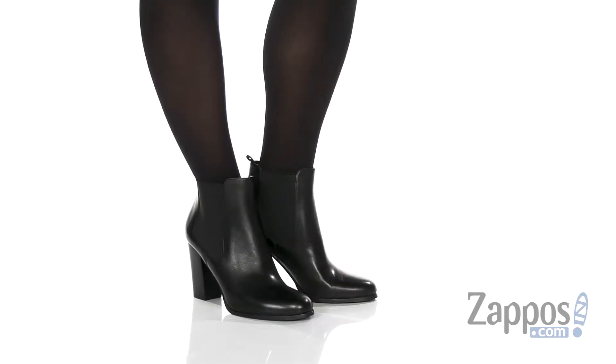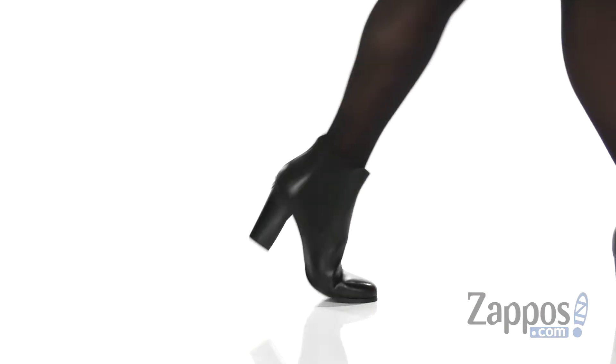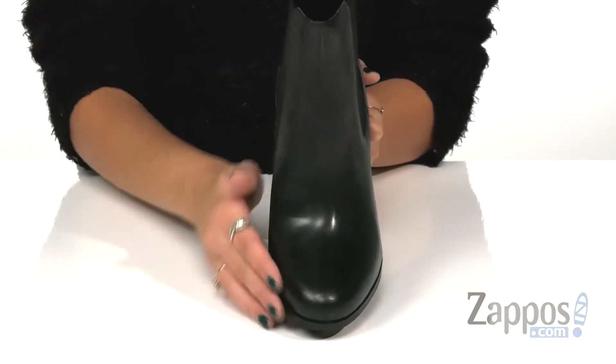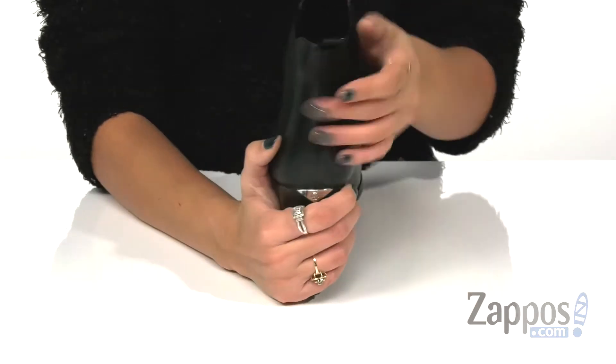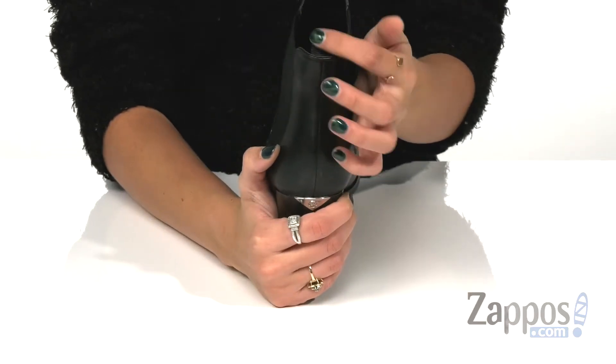These Chelsea inspired boots are crafted with a soft and smooth leather upper. They have an almond toe silhouette, which is super cute. They have elastic goring side panels along with a back pull tab so you can easily slip them on and off.